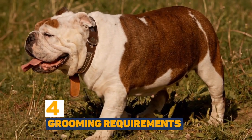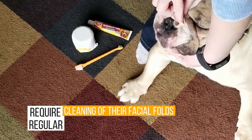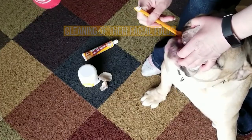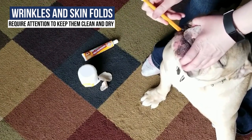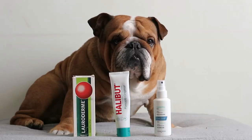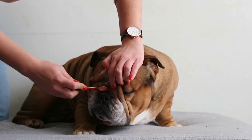Bulldogs have a short, smooth coat that is relatively easy to maintain. However, they do require regular cleaning of their facial folds to prevent skin infections. Additionally, their wrinkles and skin folds may require attention to keep them clean and dry. You'll need plenty of baby wipes handy and some special bulldog products to keep them looking their best.